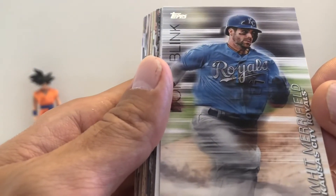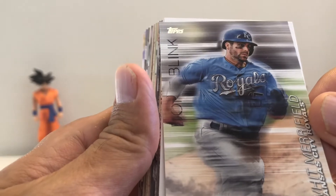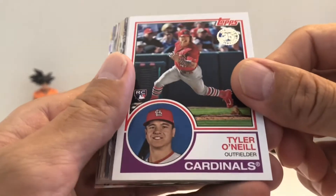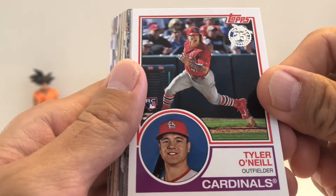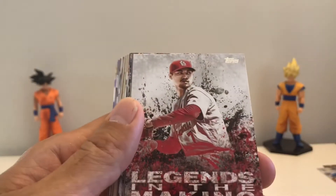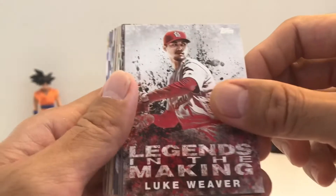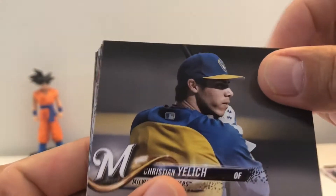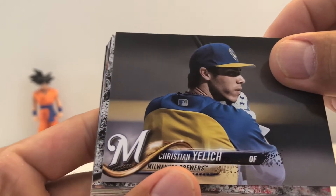Got Whit Merrifield. Got the throwback of Tyler O'Neal — nice cards. Luke Weaver Legends in the Making. And then the second half is all sidewards cards, I believe. Got Yelich.